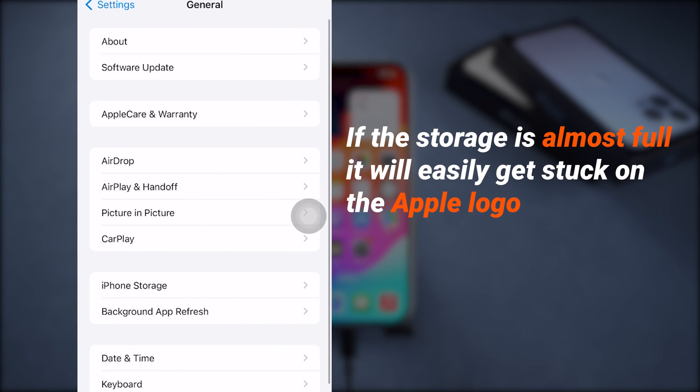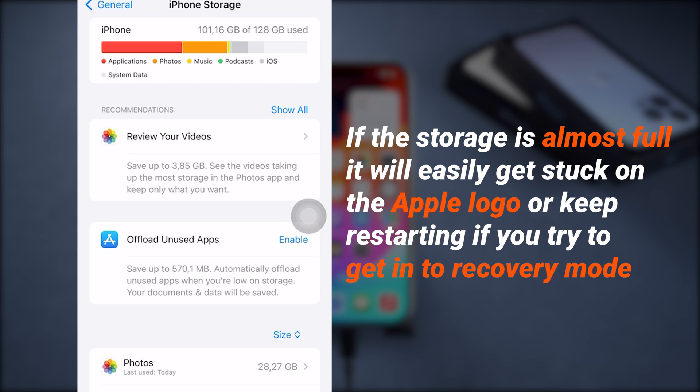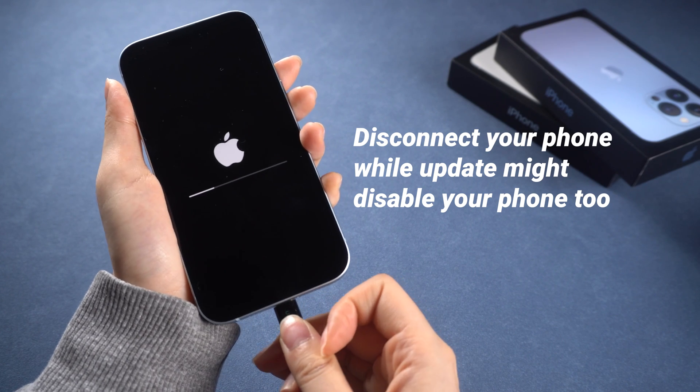Here is a note: if the storage of your iPhone is almost full, it will easily get stuck on the Apple logo or keep restarting. You should free up memory regularly, and don't disconnect your phone while updating with iTunes or Finder.